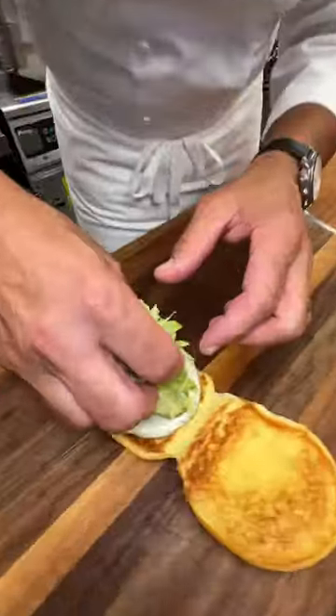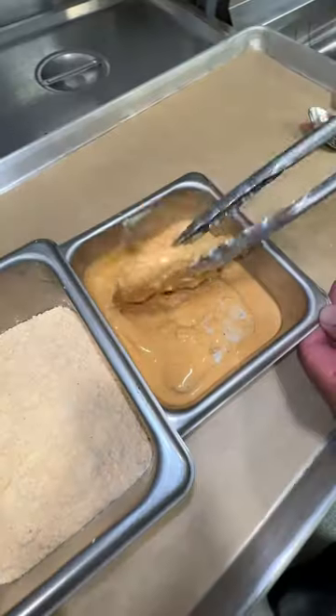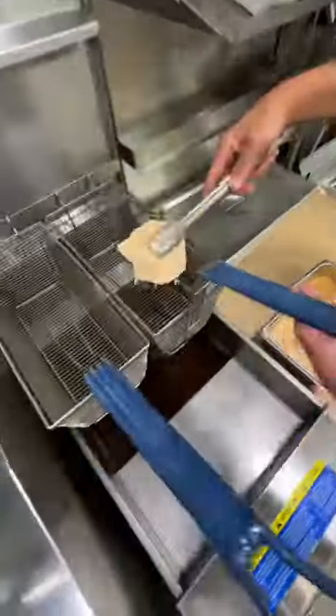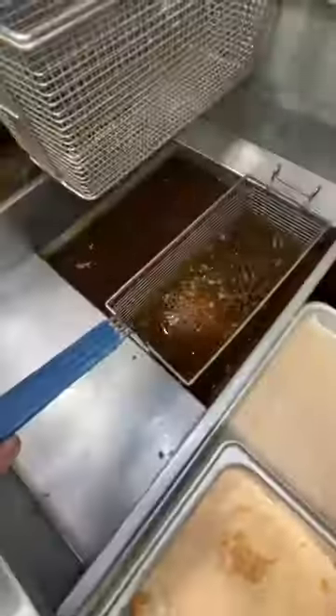It's a crispy white meat chicken breast over lettuce, pickles, and a buttermilk herb mayo, which is absolutely unreal, all on a toasted potato bun. The flavor profile of this sandwich is seriously so on point. I feel like a real chef saying that, but I'm not even joking — the chicken is perfection.